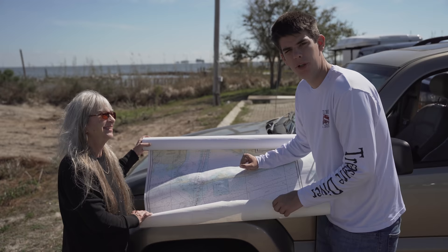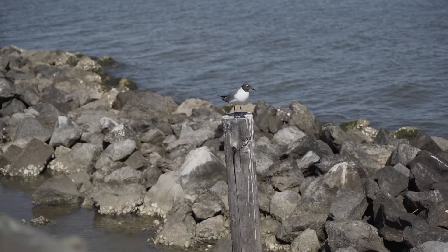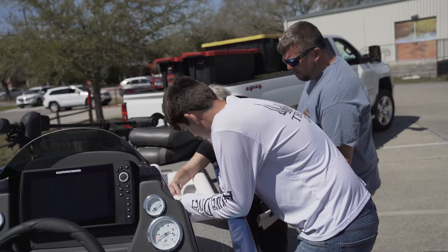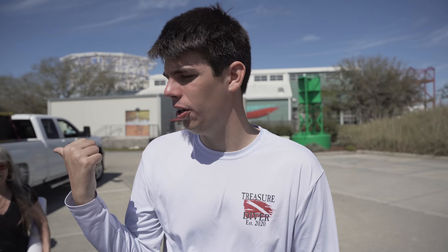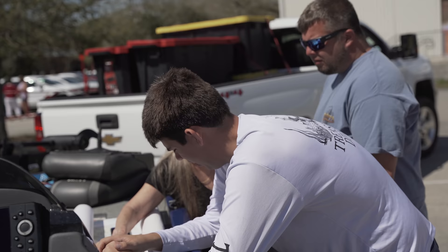We're with Chaos Divers as well — Jacob and Lindsey. We're going to go see what they're doing and get a game plan to start our search today. We're going to do two boats in the water. I think if we do two boats we'll have a better chance. Let's go find it!